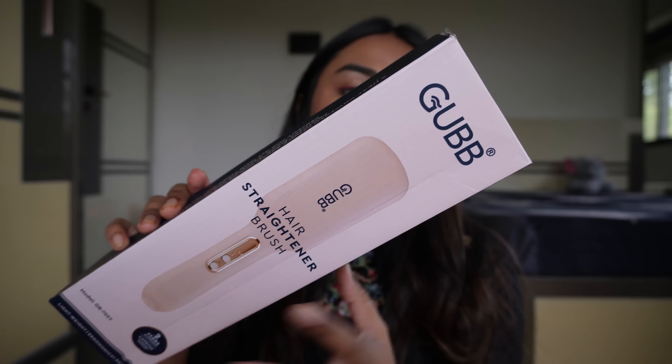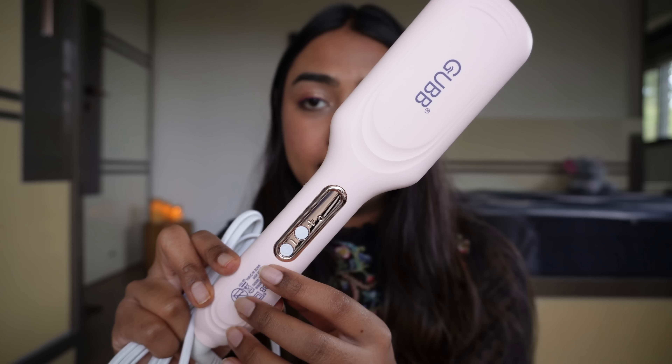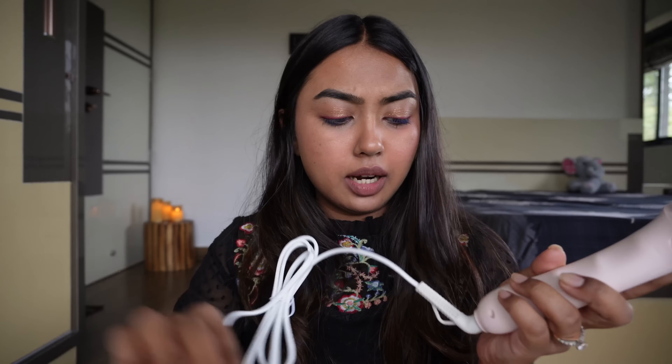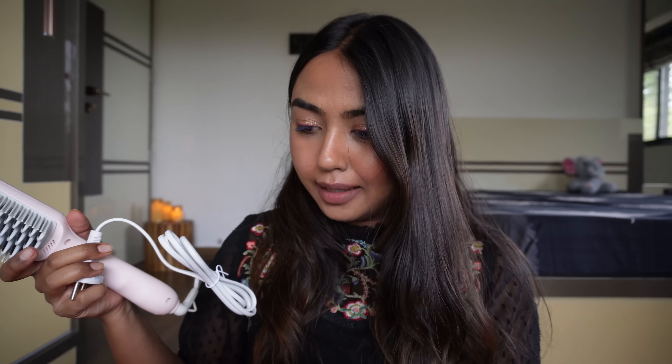The last product I got in this big pink tub is the GUBB Hair Straightener Brush — a great straightener if you're lazy like me and just need to do a little quick hair straightening. It has compact packaging, it's not bulky or heavy. It's a soft pink color, you get an LED display, temperature up to 200 degrees, a 360-degree swirl cord, and ceramic-coated plates. I'm really excited to try this out because I had a normal straightener before but never owned a straightener brush, so now I have it.